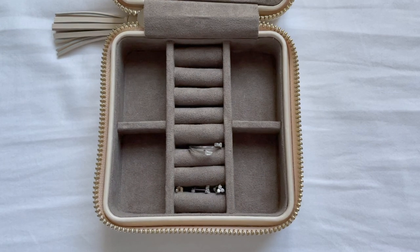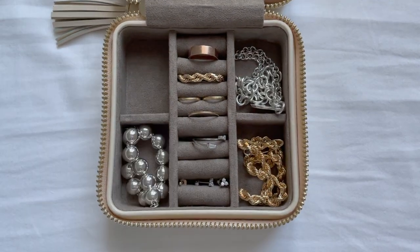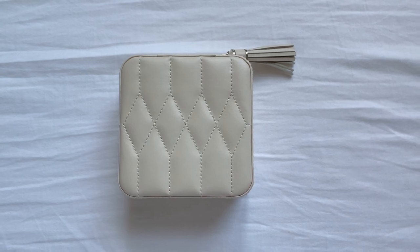And that's all — that's my everyday jewelry collection. Thanks for hanging out with me, and I hope to see you again soon.